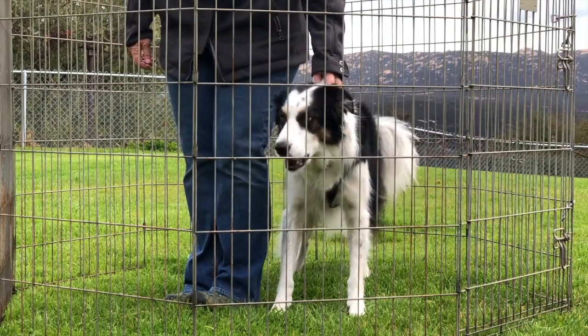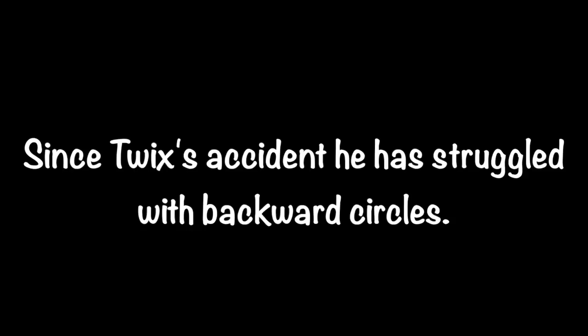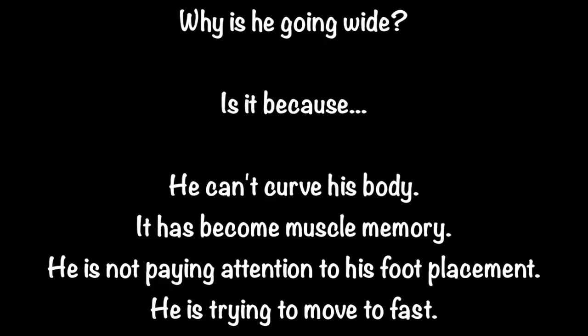Day 521: Backward Circles. Since Twix's accident, he has struggled with backward circles. Why is he going wide? Is it because he can't curve his body? It has become muscle memory — he is not paying attention to his foot placement, or because he is moving too fast.